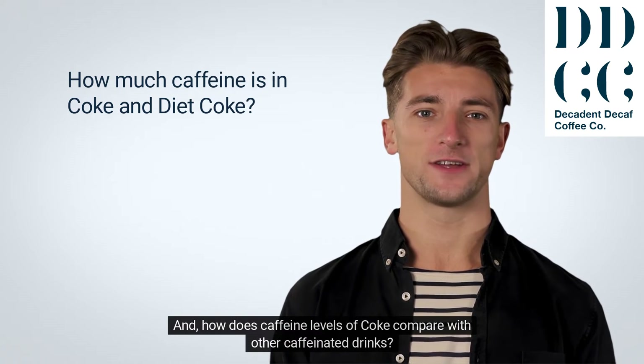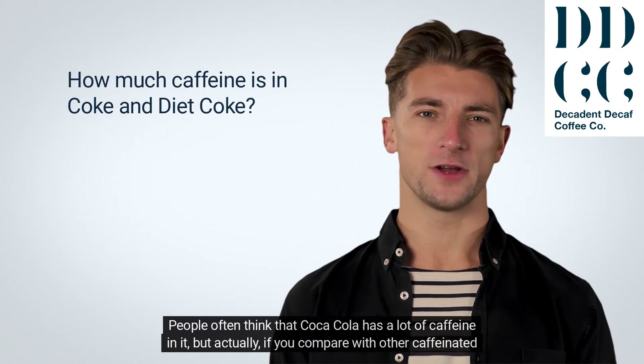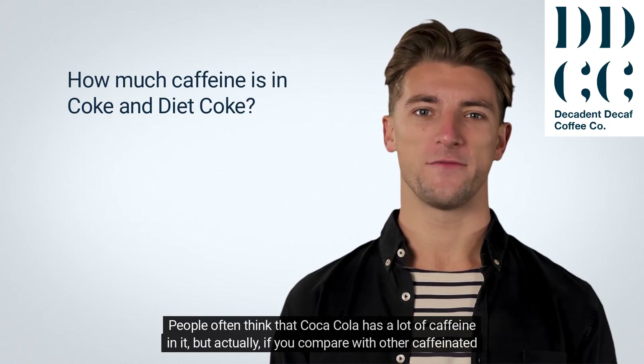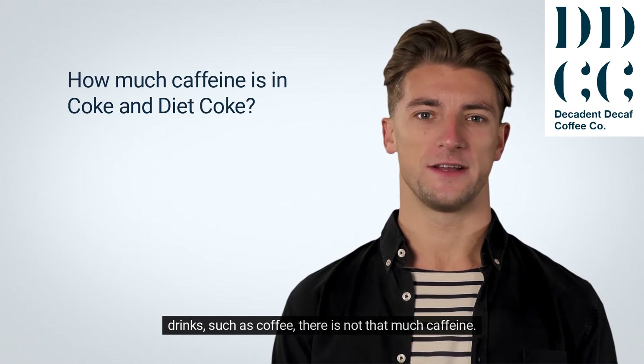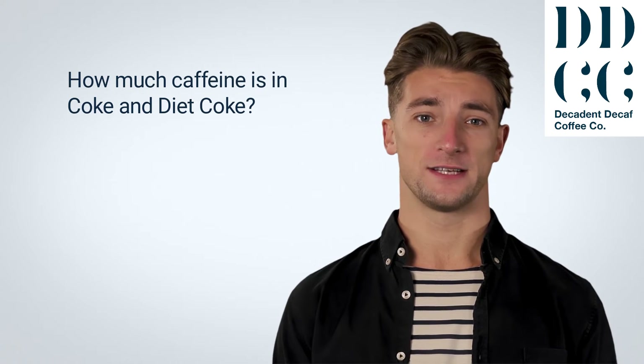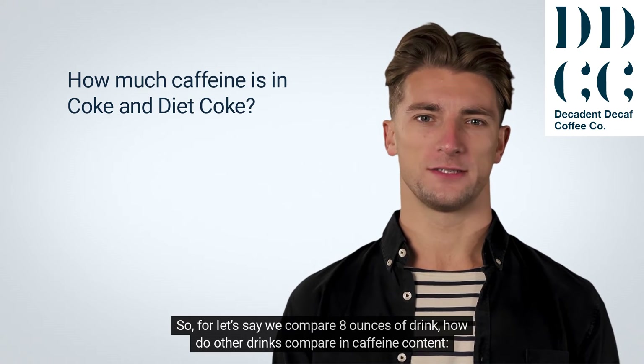And how does the caffeine level of Coke compare with other caffeinated drinks? People often think that Coca-Cola has a lot of caffeine in it, but actually, if you compare with other caffeinated drinks such as coffee, there is not that much caffeine. So, let's compare 8 ounces of drink — how do other drinks compare in caffeine content?